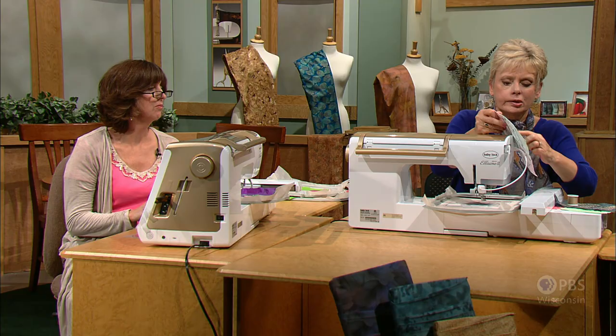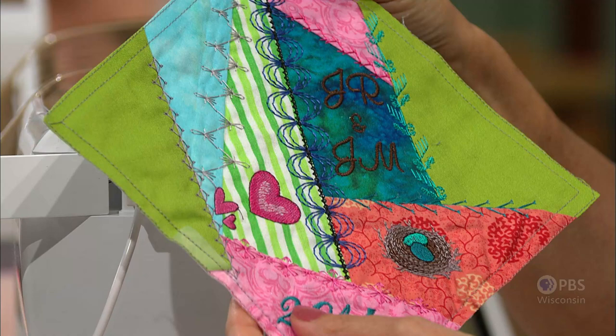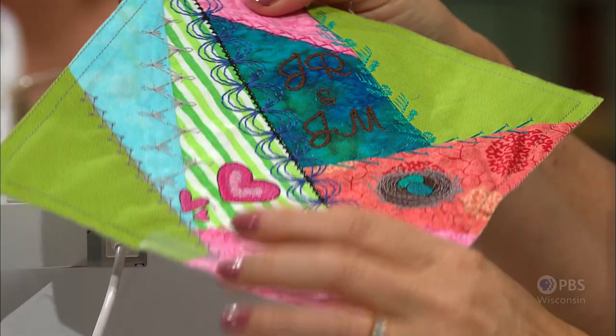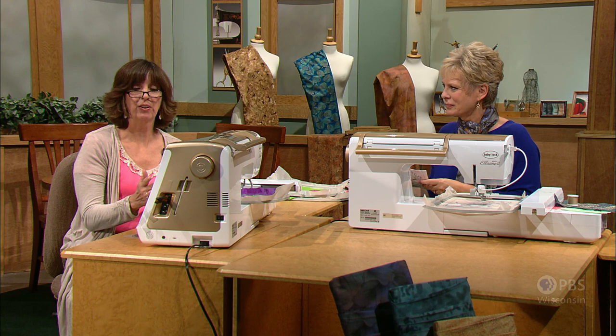Eileen has finished stitching all the decorative stitches on her block. Now, to add some personalization — a date, a monogram — just to give it that same traditional look but in a modern way.